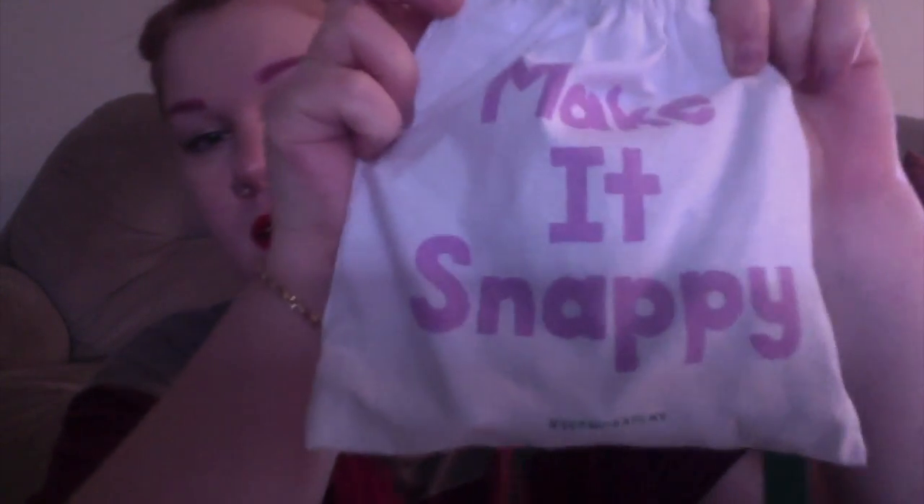It says 'Make it Snappy' — cheesy. So I revealed my bag online and I had totally different products than what I received. I was so excited to get that bag, and when I got this in the mail today I was really disappointed. I don't hate these products, I'm just kind of sad I didn't get the ones I wanted. At the same time, these aren't products I didn't want — they're just not what I was expecting.